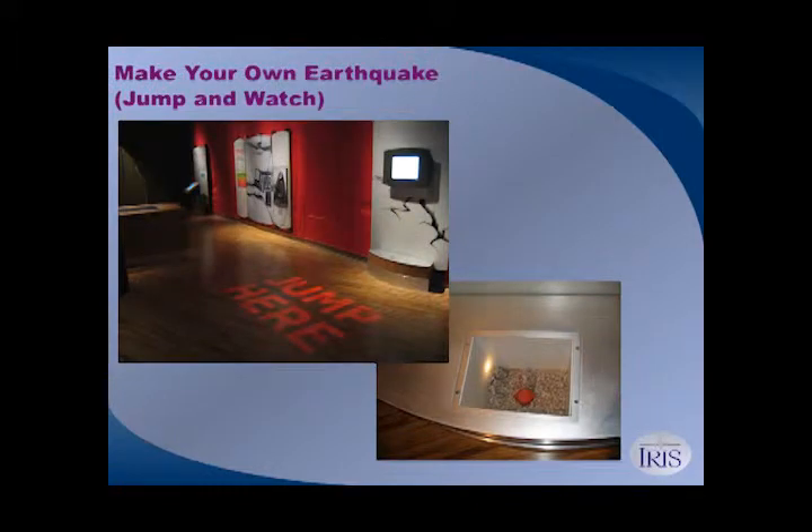Another exhibit you can add is a make-your-own-earthquake exhibit, where a small geophone sensor hooked up to a computer lets families and kids jump up and down and make their own earthquake on the software. Kids will compete trying to beat their siblings in making large earthquakes. This is at the Franklin Institute in Philadelphia, in a huge exhibit called Changing Earth covering hurricanes, volcanoes, earthquakes, and plate tectonics. The geophone sensor is available at no cost, and there's a small digital-to-analog converter you can purchase for about $100.